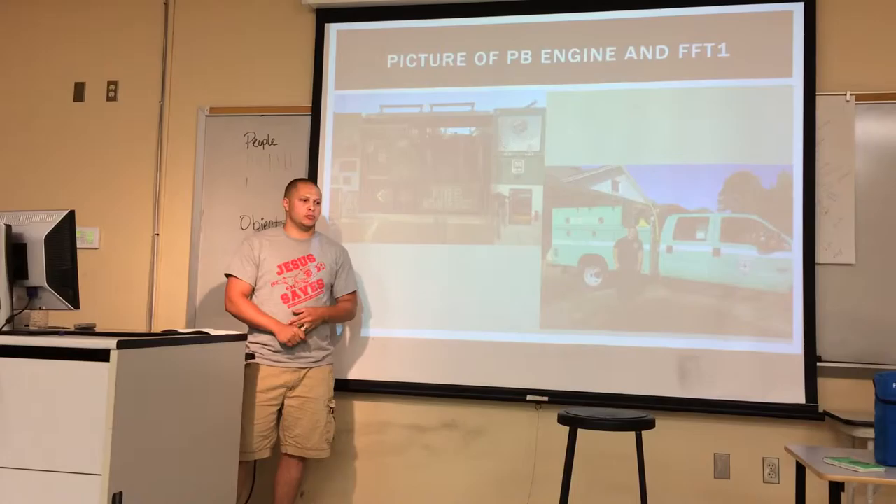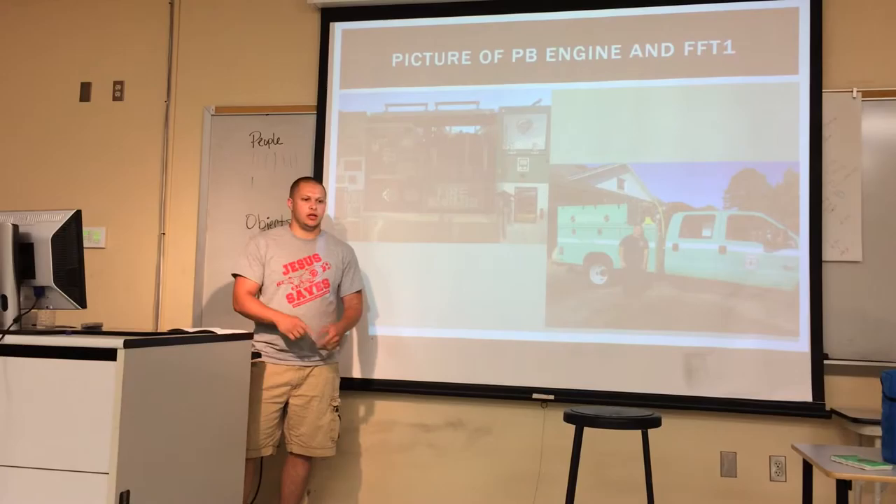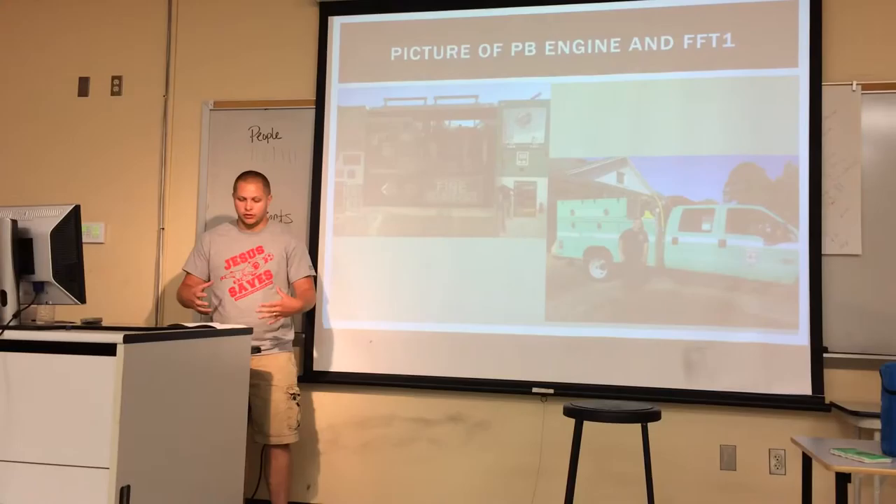We begin to get our PPE together — that's our personal protective equipment. That's your boots, your Nomex pants and shirt, fire-resistant gloves, hard hat, eye protection, ear protection, whatever tools we're going to use, and our pack. This is a 65- to 75-pound pack. Both of those go into all your gear, and then we head out west.